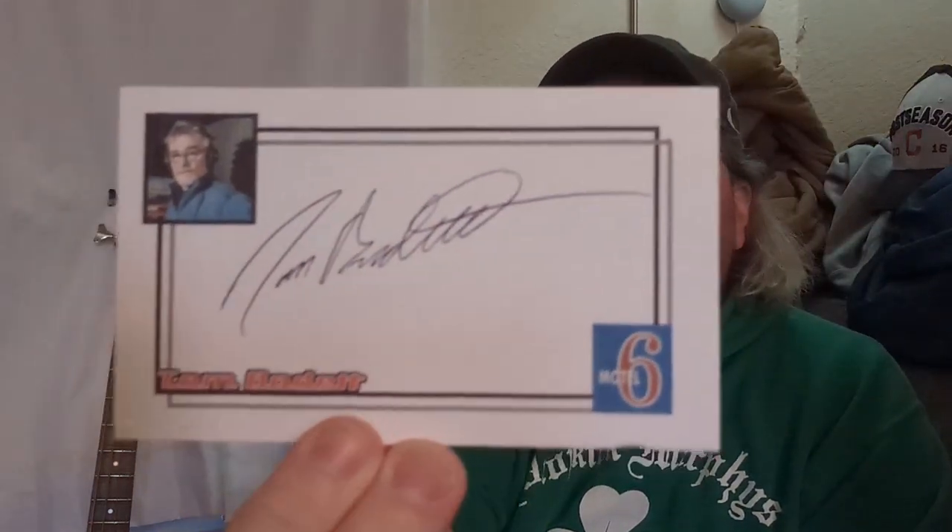He did the voiceover for Good Idea Bad Idea on Animaniacs, and he's now on Wait Wait Don't Tell Me on NPR. I made a custom card for him. He wrote a quick note and signed my custom index card, including a note on a Motel 6 light bulb post-it. Funny guy with super deadpan humor — really glad to be able to add that custom index card to the collection. I haven't seen as much non-sports stuff lately, but it's always good to get some that come back like that.